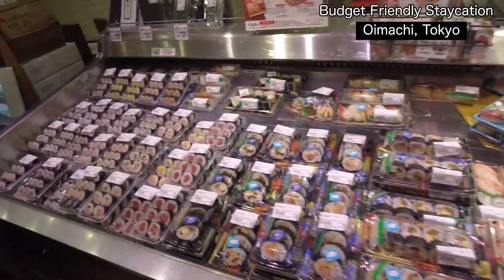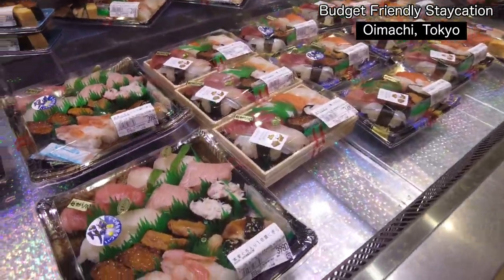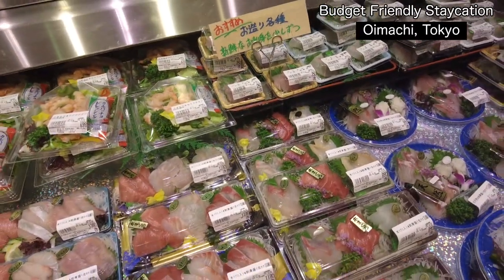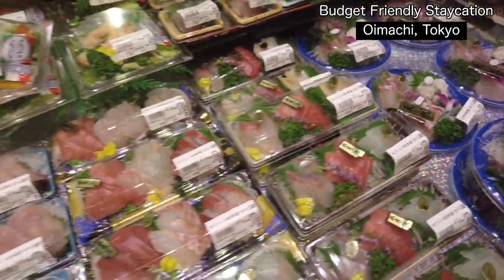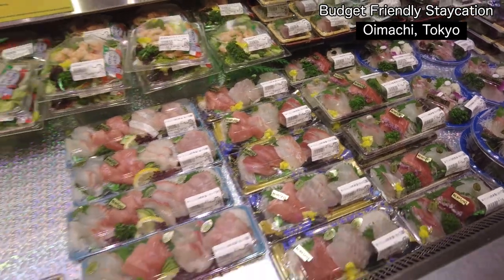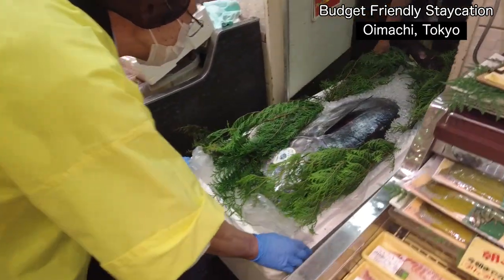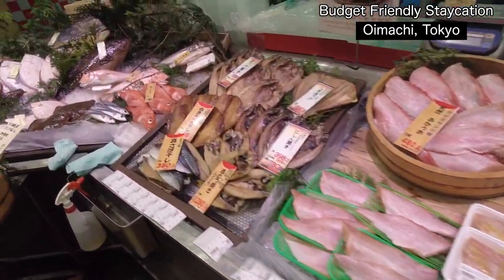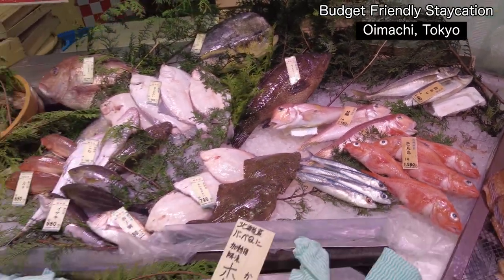They have sushi but the rice contains vinegar. However, there is a sashimi choice here — wow, this is maguro! So you can buy sashimi, all you need is halal soy sauce. Look at the quality of the Japanese fish — really fresh, coming from Hokkaido, Toyama, Oita, and Kagoshima.